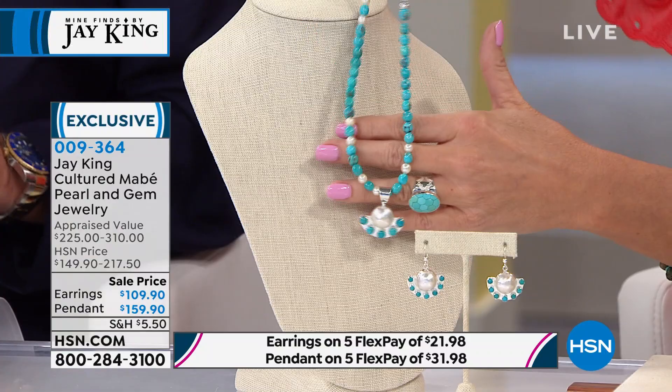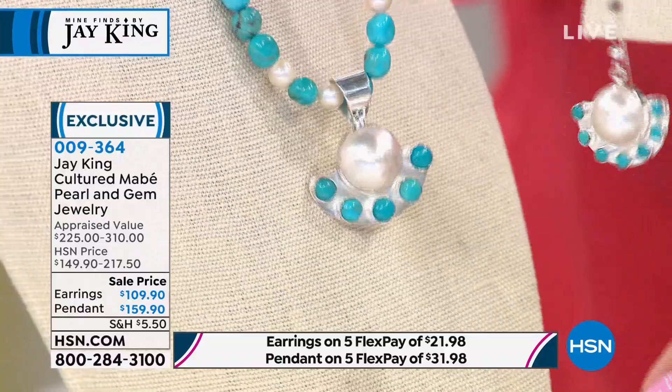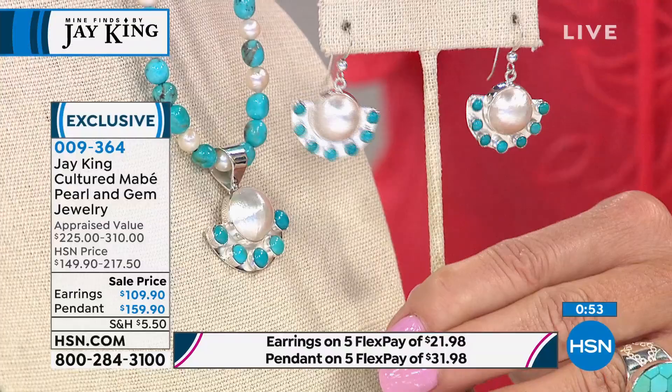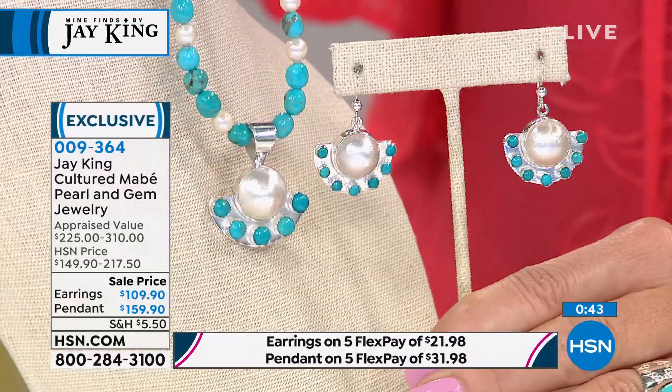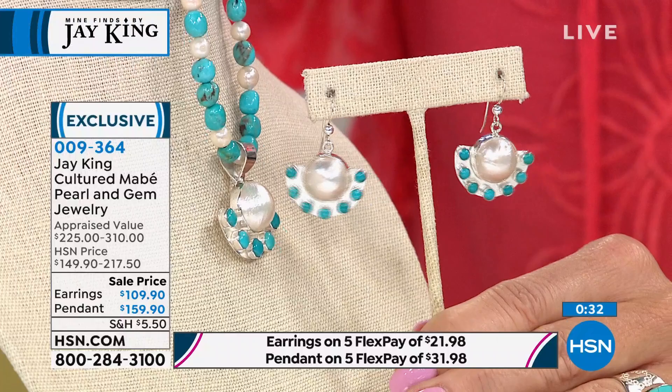Even if you ask for these or try to reorder, on specific pieces like this we wouldn't be able to — number one, it's not that we wouldn't want to do it. But in a lot of cases, like these Mabe pearls — I bought these, I hand-selected every single pearl in this design. We negotiated the deal and put them all into the design. The only way you could ever do this again would be to hand-select all those Mabe pearls again, and it would just take time. It's really unique, very, very classy looking.